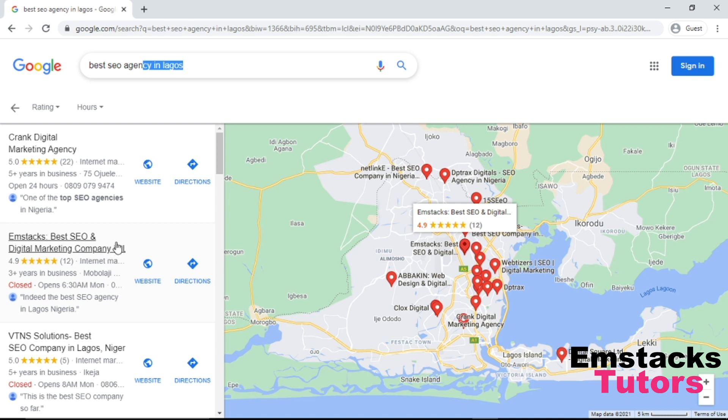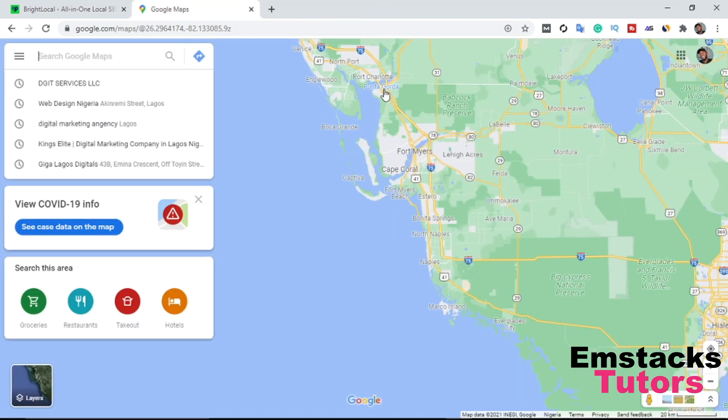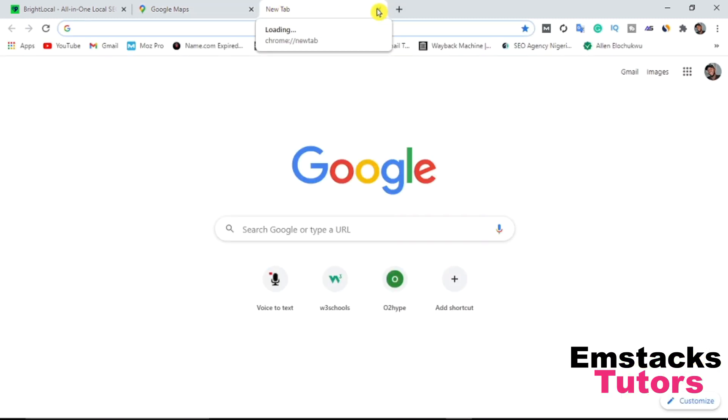I don't go a single day without receiving calls — I receive multiple calls per day from Google Search because I did my SEO very well on Google My Business. Right now I'm going to show you how to rank your Google My Business page. I've shown you proof that what I'm about to show you actually works.